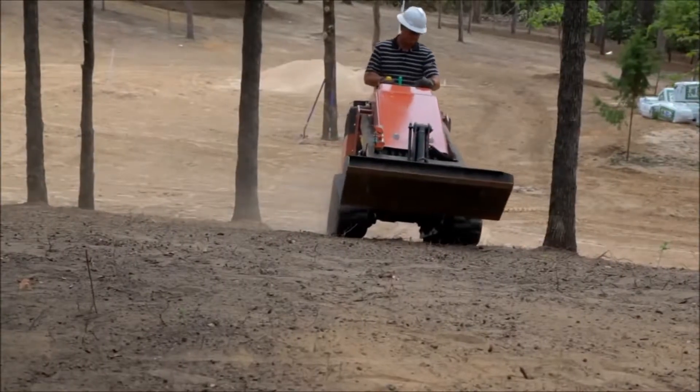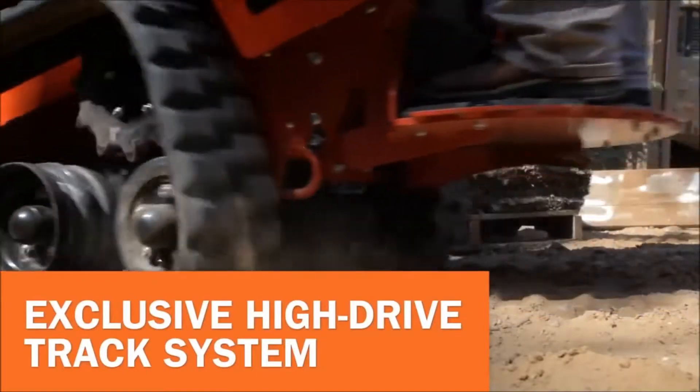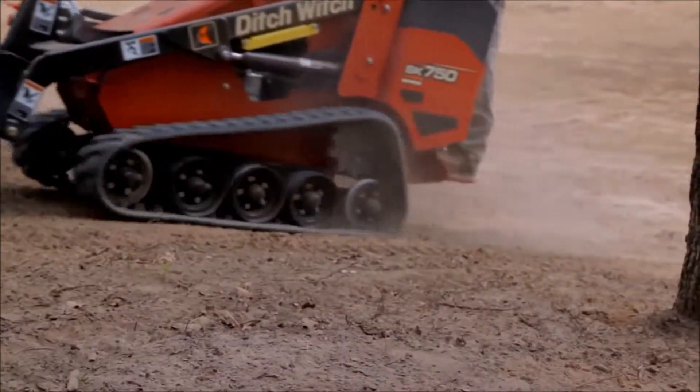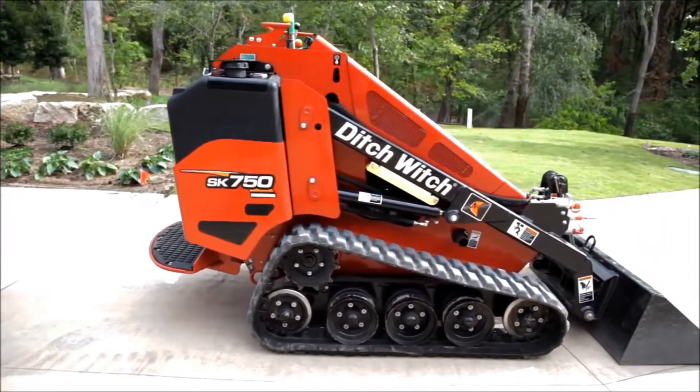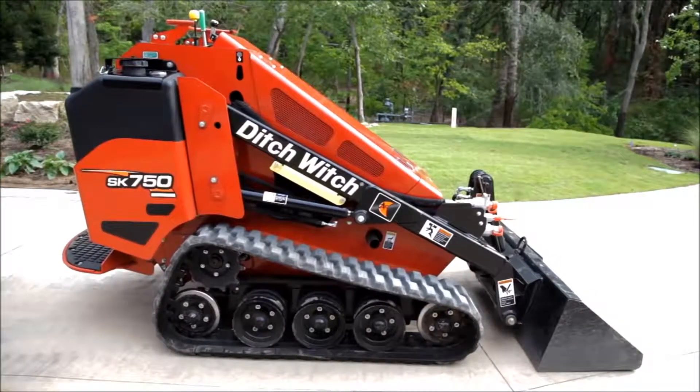We've raised center ground clearance by 30%, and added an innovative high-drive track system featuring wide track rollers that provide a smoother ride and easy maintenance. Even cleanup is faster, with an open track frame design that's easy to spray out and get ready for the next job.